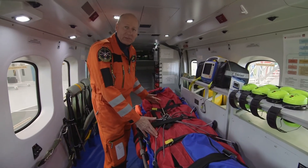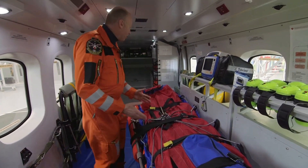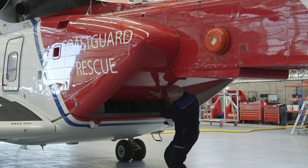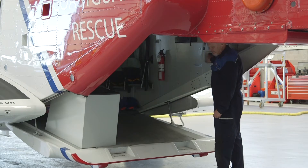Once we get to the hospital, we need to get our patient out of the aircraft safely, and the best way we can do that is we lead them and lift them off here, down through the ramp itself, off the aircraft, into the hospital where they can be looked after.